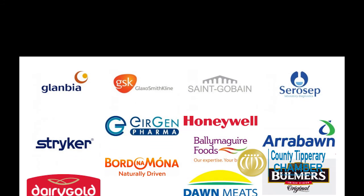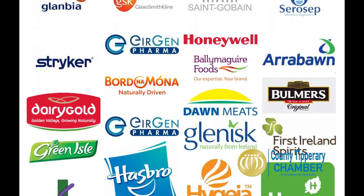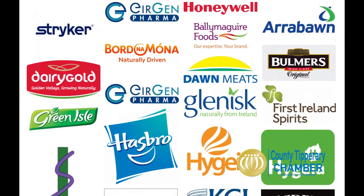Our customers include some of the largest food, pharmaceutical and healthcare companies, in addition to many small and medium-sized industries.